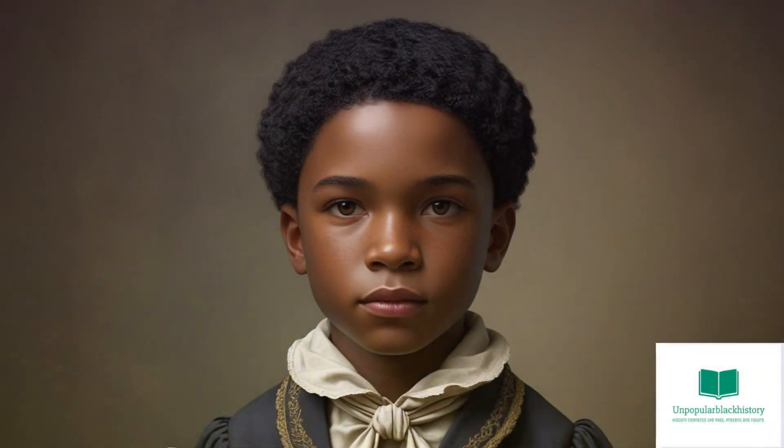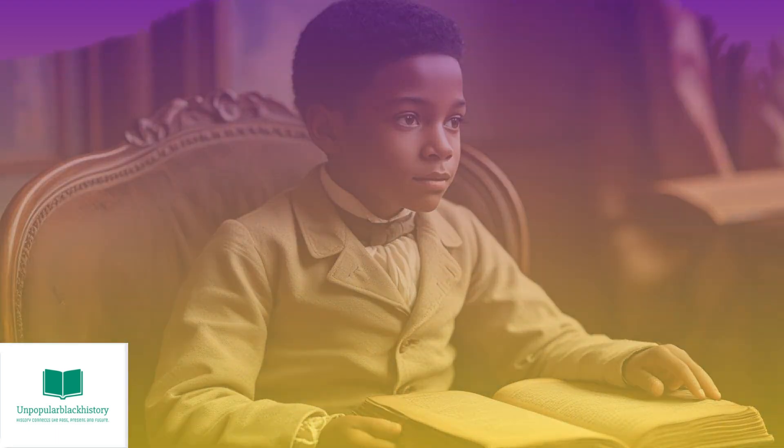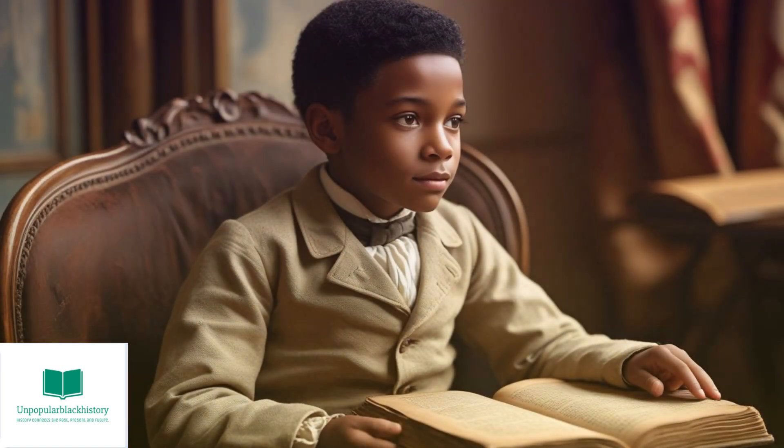Morgan was born in 1877 in Paris, Kentucky, to Sidney Morgan and Elizabeth Reed, two former enslaved people. Morgan only received a sixth-grade education at Branch Elementary School in Clayville, Kentucky, but that did not stop him from reaching his full potential as an inventor.